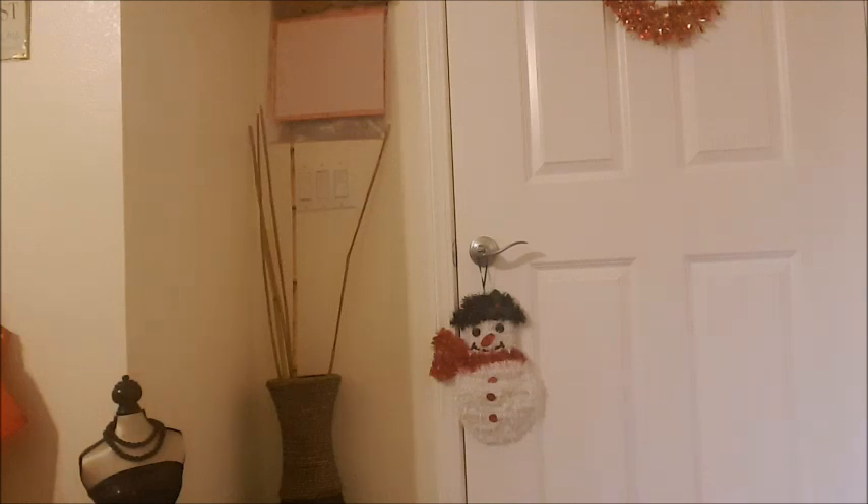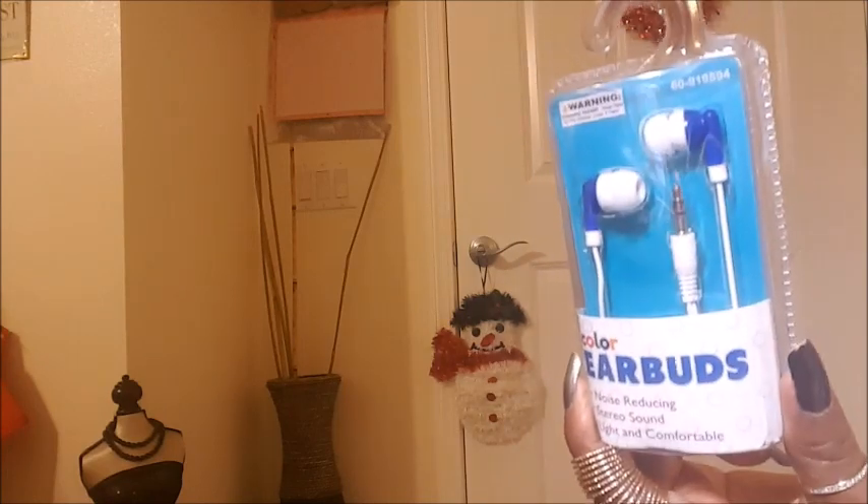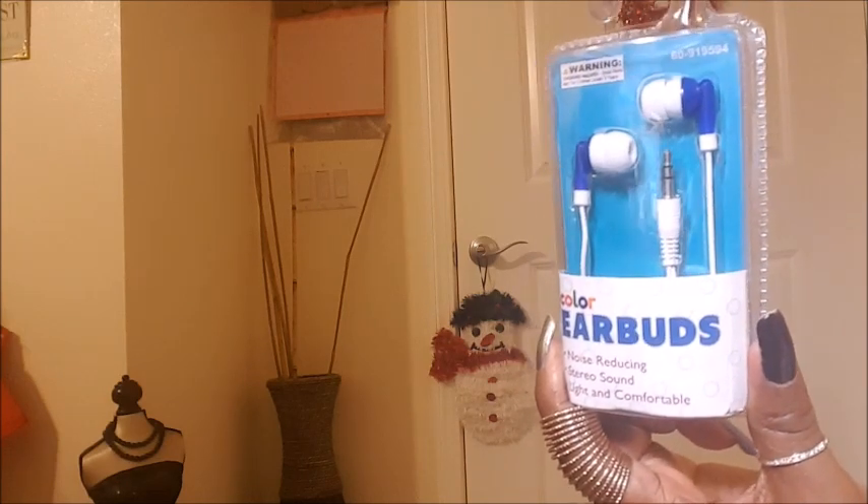I got some more color earbuds for my son, just for him to listen with. He never takes care of them, so we usually just buy three or four packs. It doesn't matter what type you buy — the same thing always happens, he breaks them. So why spend a lot on those if you don't have to?